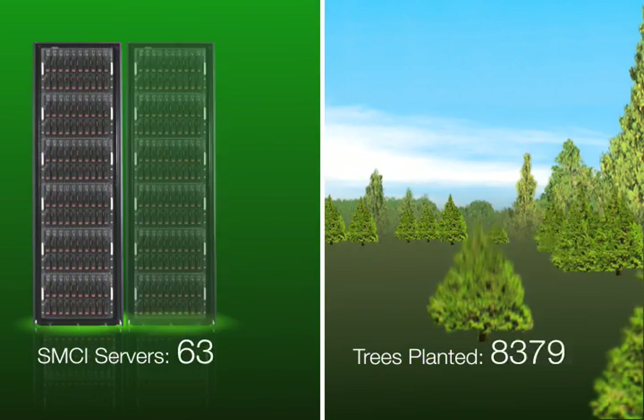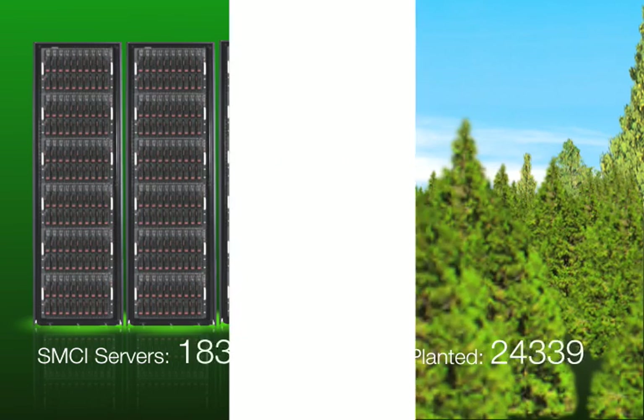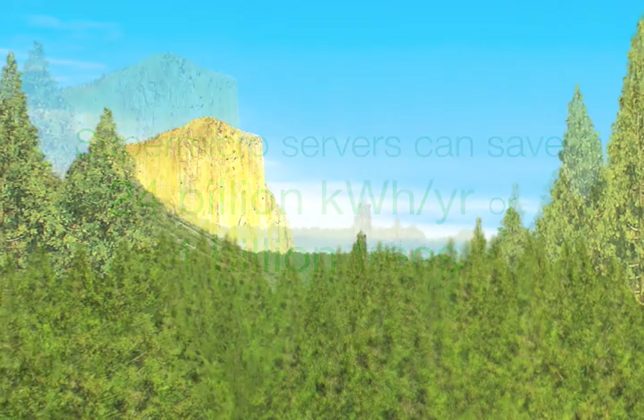Worldwide, the usage of Supermicro high-efficiency servers could save $2 billion per year in electricity cost, 24 billion kilowatt hours per year of electricity, or the equivalent of 4 billion trees.